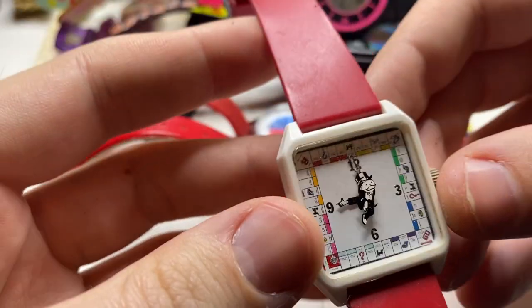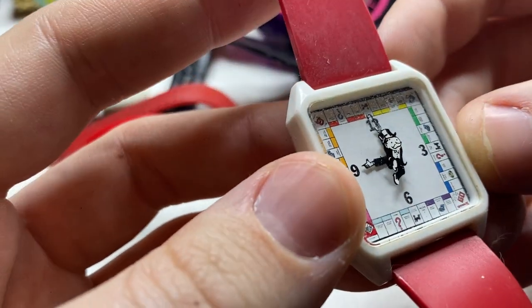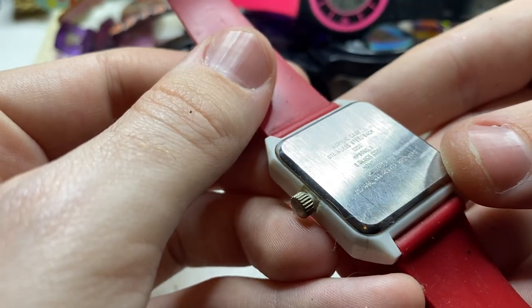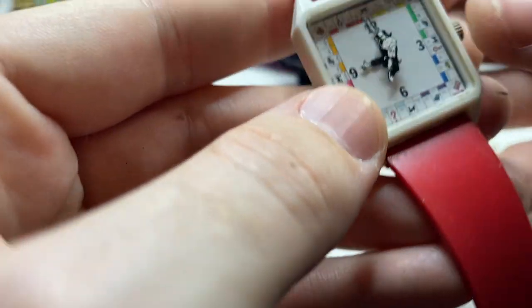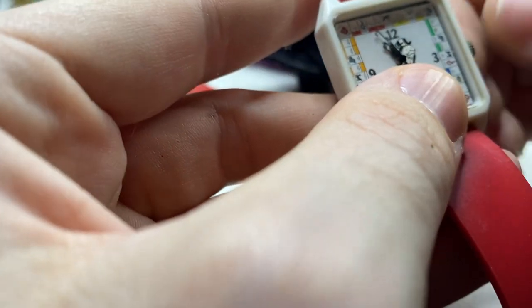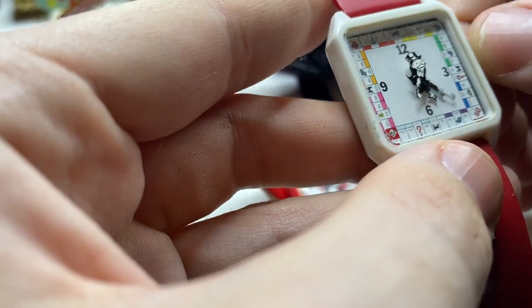Is this what I think it is? I own probably 2000 watches — I have never seen a Monopoly watch. 1986. Wow — I'm willing to bet that this is collectible for somebody who likes Monopoly. A little bit tight, but that's just cool.